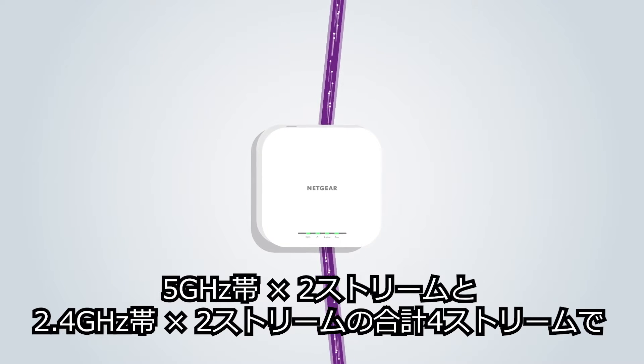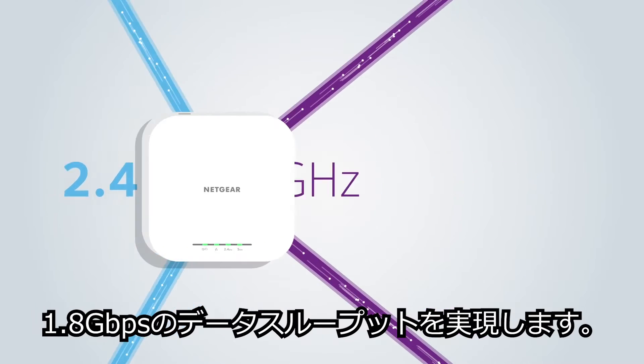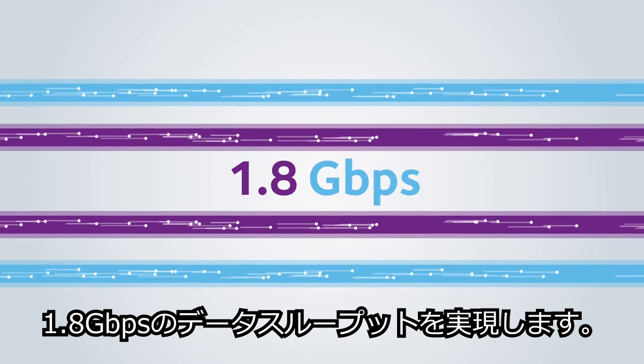Equipped with two Wi-Fi 6 streams for the 5 gigahertz band and two Wi-Fi 6 streams for the 2.4 gigahertz band, this dual-band four-stream system means each unit is capable of delivering an amazing 1.8 gigabits per second of data throughput.